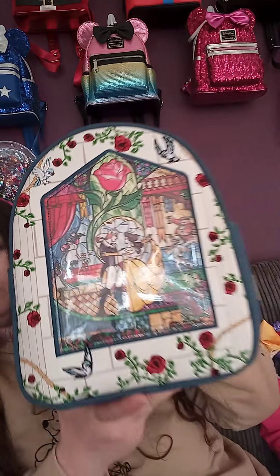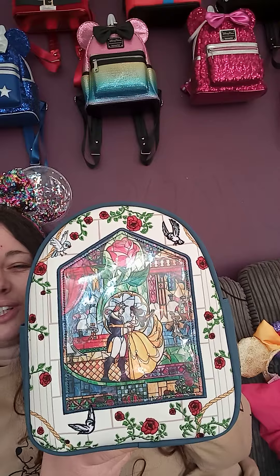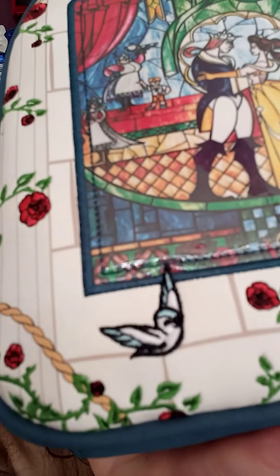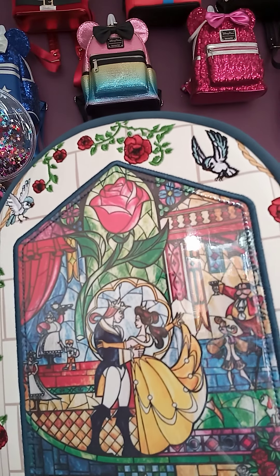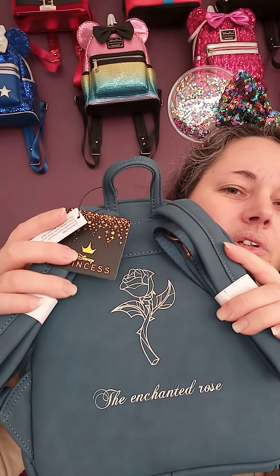The last bag I'm going to do today is probably one of my very favorites — Beauty in the Breeze. I'm not doing very well today with this video, I do apologize. But this bag is absolutely stunning — you can see how shiny it is. The birds and the roses are embroidered, and the stained glass window is just gorgeous. It's so pretty. You've got bronze zip pulls, and there's the badge.